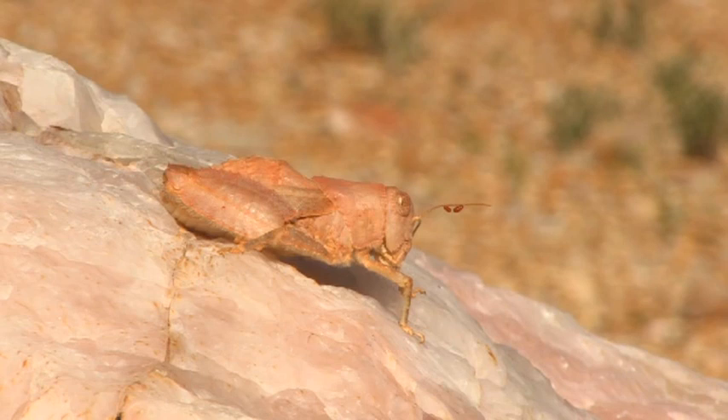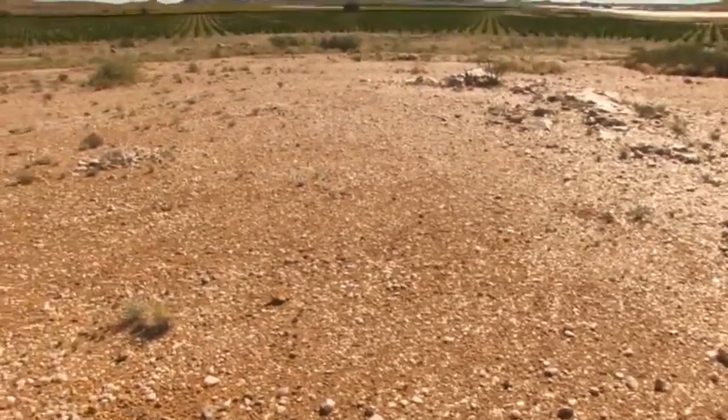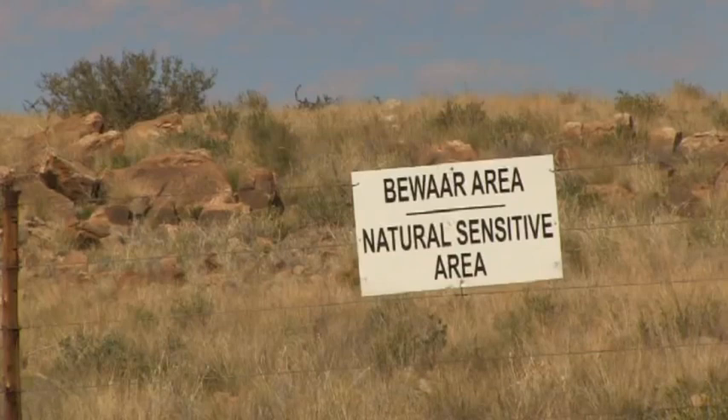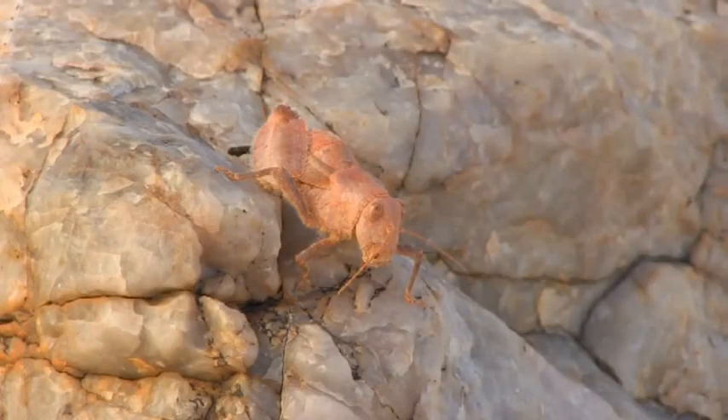A pink grasshopper, called a shield-backed locust, is endemic to the quartz outcrops in the Northern Cape and is also found on one of the Carsten farms along the Orange River. When the shield-backed locusts were identified, the outcrops where they occurred were demarcated as conservation areas.